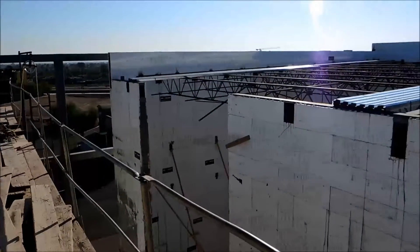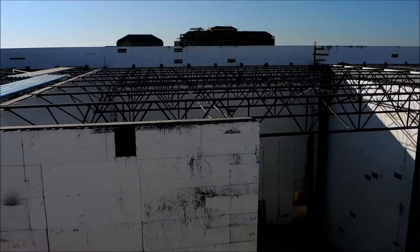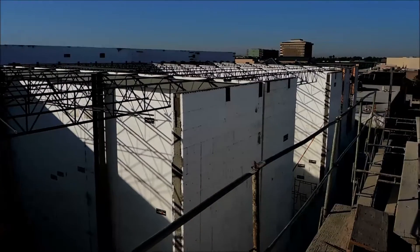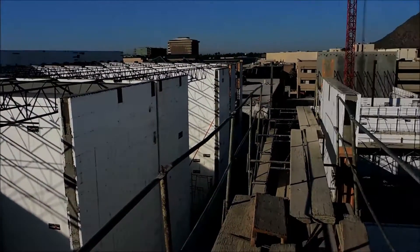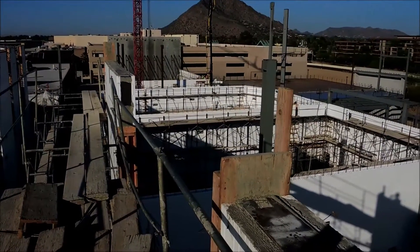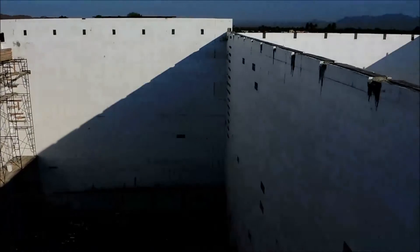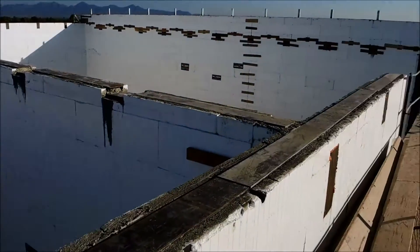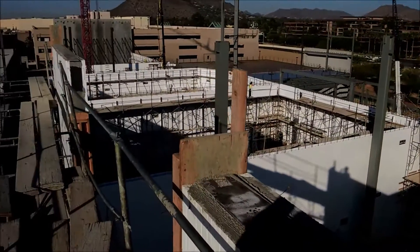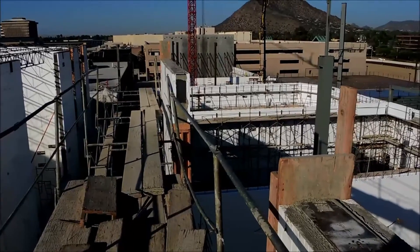Hey, it's Randy with Fox Blocks and we're in Scottsdale, Arizona. Here's a Megaplex Theater, another one going up with Fox Blocks insulated concrete forms. Congratulations to Harkins Theaters here in Scottsdale for another sustainable energy efficient Megaplex Theater project. Kitchell is the general contractor and they're doing a great job managing this, and Canyon State Masonry out of the Phoenix area is putting the theaters up.